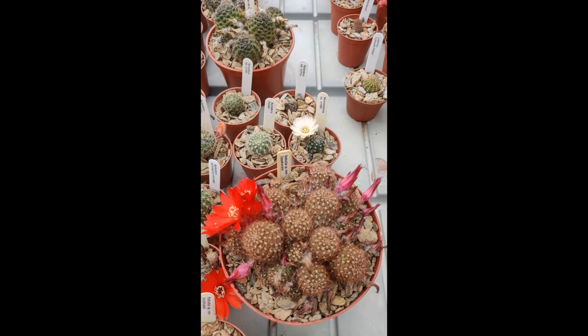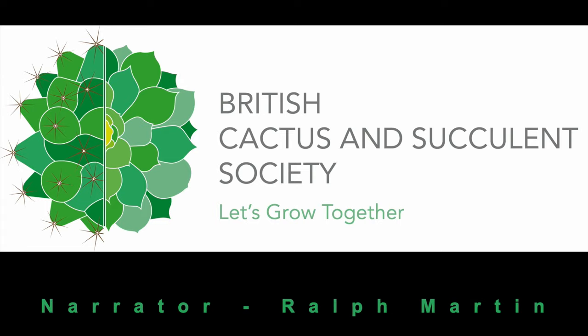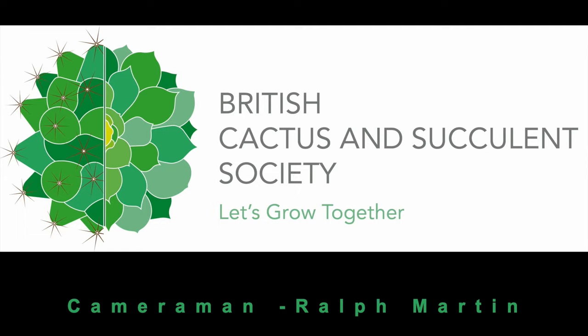I hope you can see from all those flowers why this is one of my favourite genera. The British Cactus and Succulent Society.